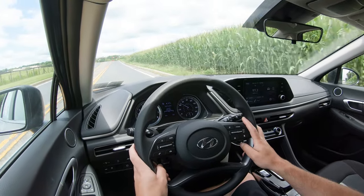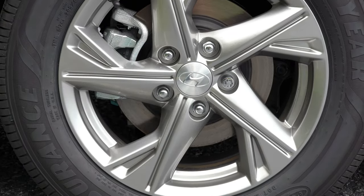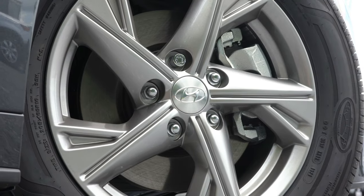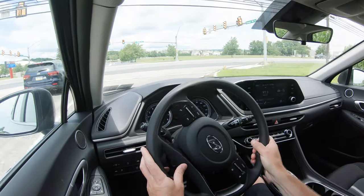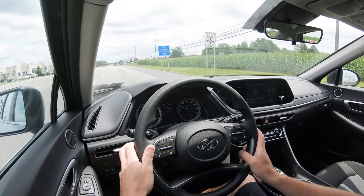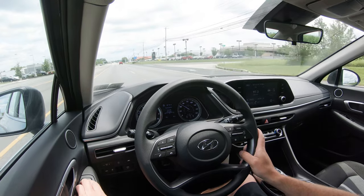Braking is equally important. Up front you'll find 12-inch ventilated front discs and 11.2-inch solid rear discs. The N-Line bumps that up to 13.6 inches front and 12.8 inches rear. Sixty-to-zero stopping distance is 121 feet for the non-N-Line and 110 feet for the N-Line. The braking feel is one of the things I love about my Sonata — it's on the firmer side and instantly brings you to a stop. Not quite my 2019 Mustang GT's 99-foot stop, but still incredible for what the vehicle is.